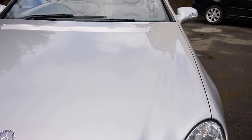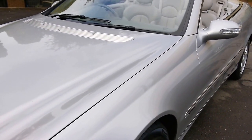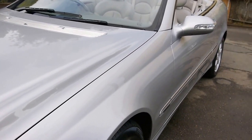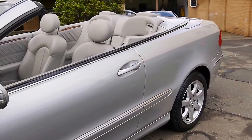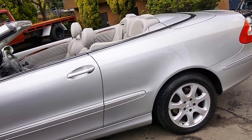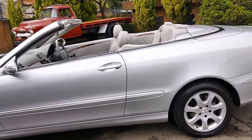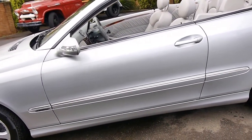If you are looking for one of these CLKs and you want something in very good condition, please come and have a look at this car. We'd welcome the opportunity to take you for a test drive. I have driven it myself and it drives absolutely perfectly, as you would expect for a Mercedes-Benz fully serviced by the dealer from brand new and up to date.